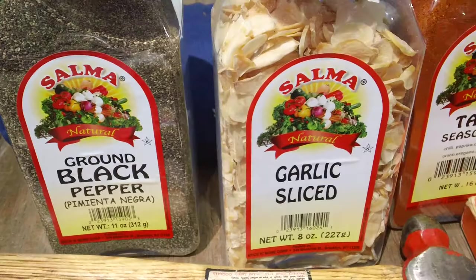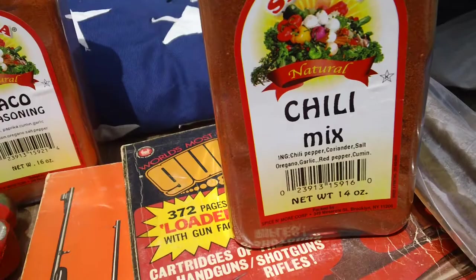Got some nice black peppered spices from the Spice Man up there. Love buying these things. I buy bulk, use a lot of them.